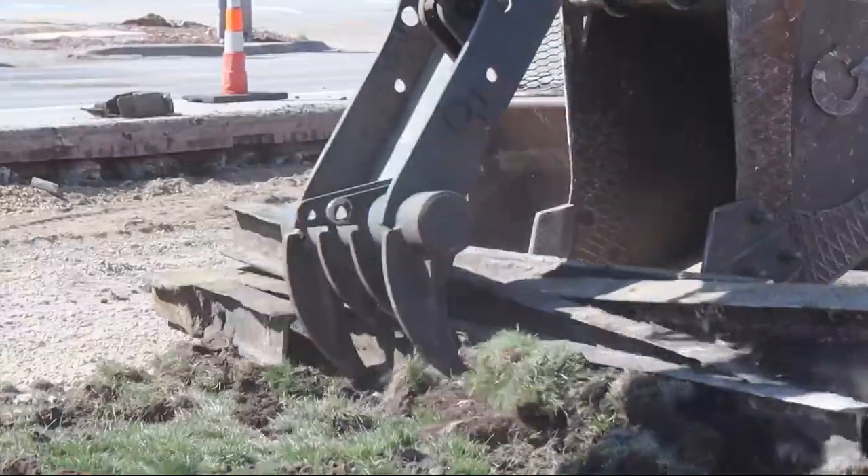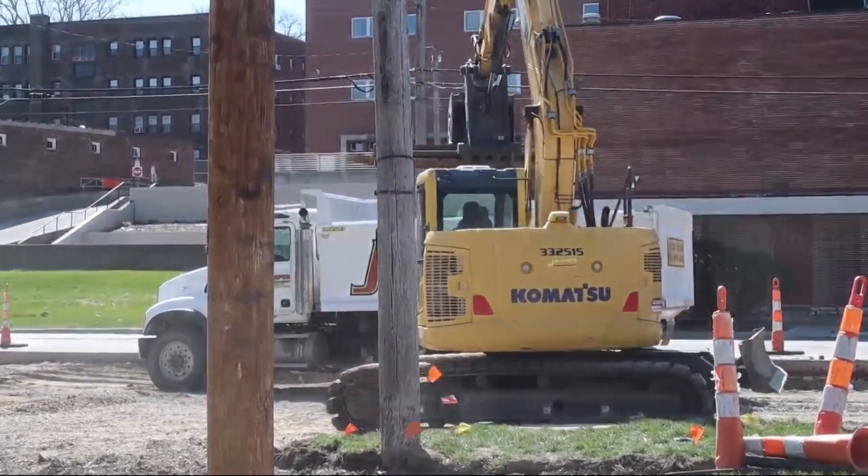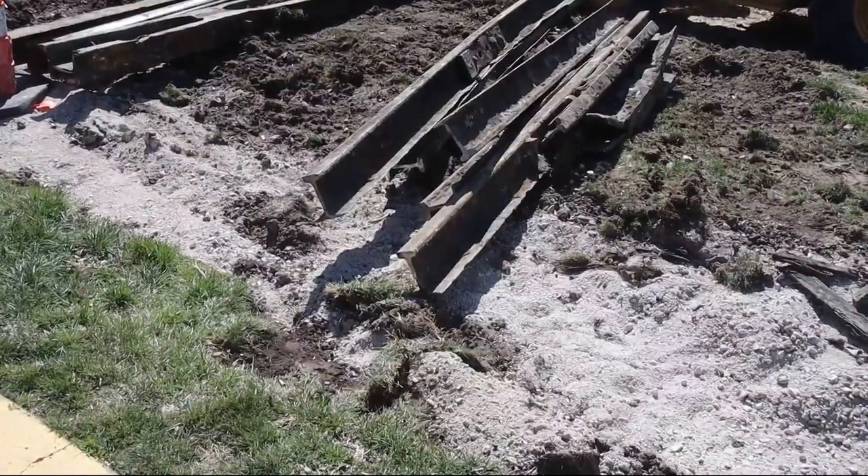The streetcar friends say they credit the city of Des Moines for reaching out to them and working with them to save some of the streetcar rails. Crews began picking up the rails, but there are plans for this old iron to be on display again.